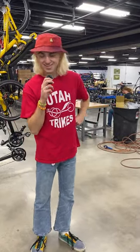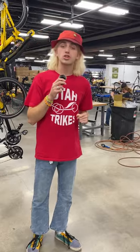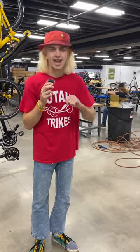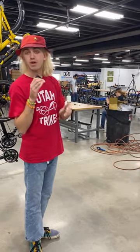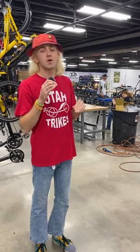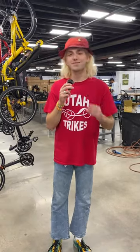Hey everybody, Davey here with Utah Trikes to give you a little update about what's been going on around the shop. So yesterday we just finished up our Cat Trike build queue and now we're moving on to Sunseekers. Today we're building up some metallic blue and metallic red, which is great because we've only had navy blue in stock and we just need to get those new colors in. So we've been building up our stock of trikes so that you guys can get your orders faster.